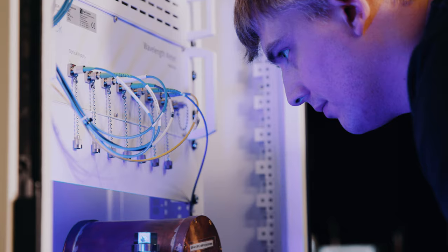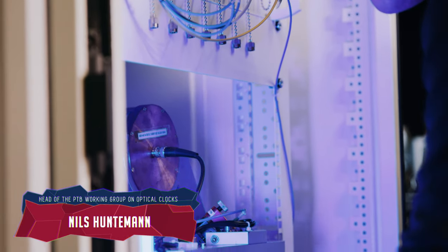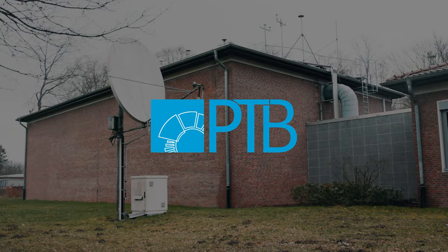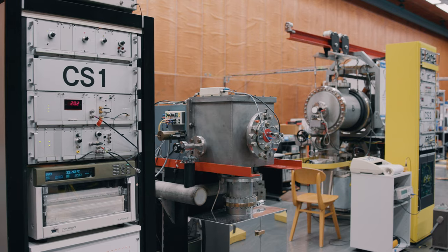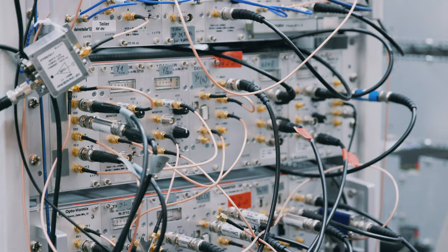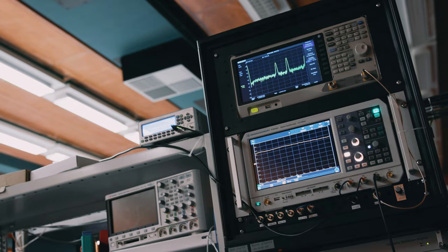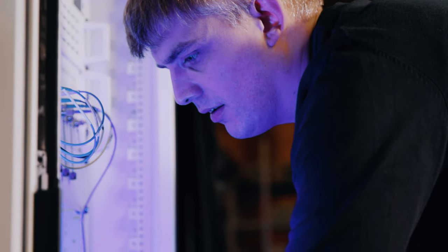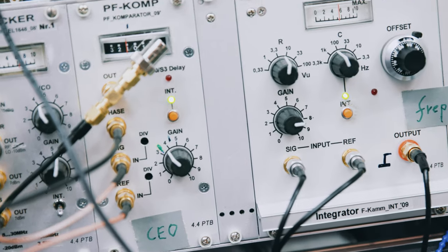And that tuning is done by spectroscopy. This is Nils Huntemann. He's one of the experts working on optical clocks for the Physikalisch-Technische Bundesanstalt, PTB, in Braunschweig, and he explained everything to me on-site. We perform spectroscopy of cesium atoms with a microwave local oscillator and we tune its frequency so that the oscillator is in resonance with the atomic transition. And then the atomic transition frequency allows us to extract, for example, the second as a unit of time.